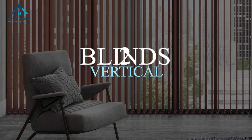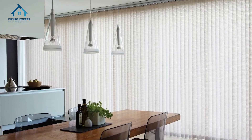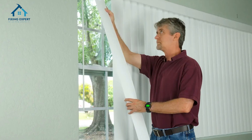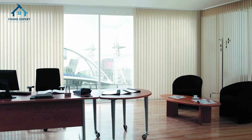2. Vertical blinds. Ideal for large windows and sliding doors, vertical blinds have long vertical slats that can be adjusted to let in the desired amount of light. They're practical and easy to maintain, making them a great choice for areas like offices or patios.